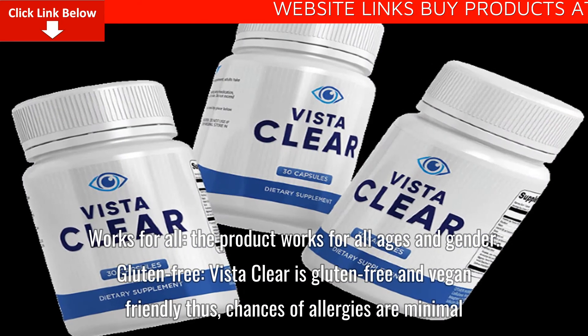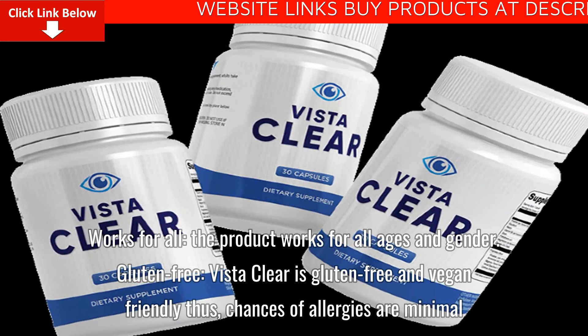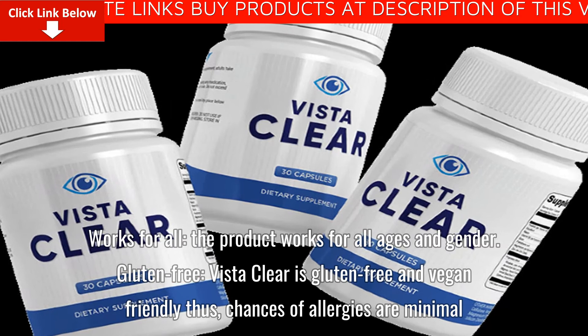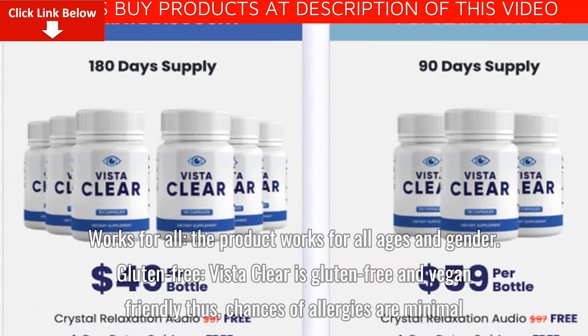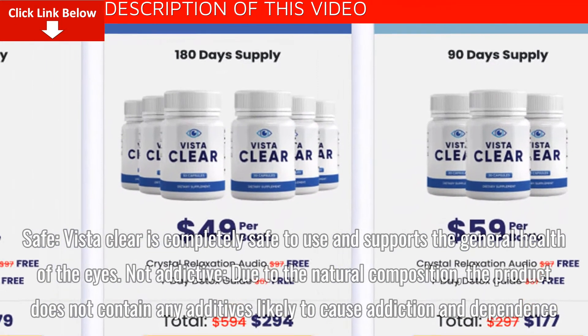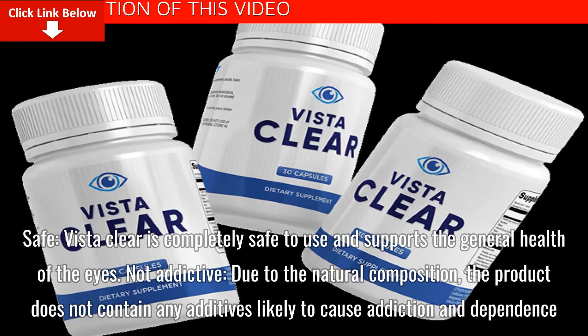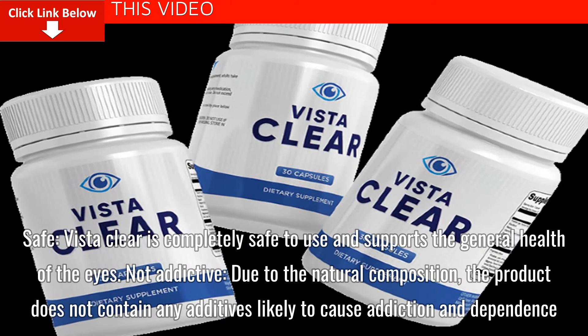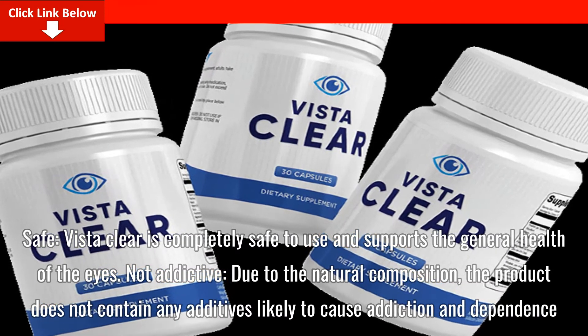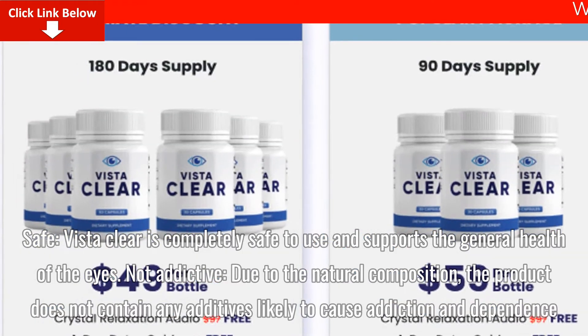The product works for all ages and genders. VistaClear is gluten-free and vegan-friendly, thus chances of allergies are minimal. It is completely safe to use and supports the general health of the eyes. Due to its natural composition, the product does not contain any additives likely to cause addiction and dependence.